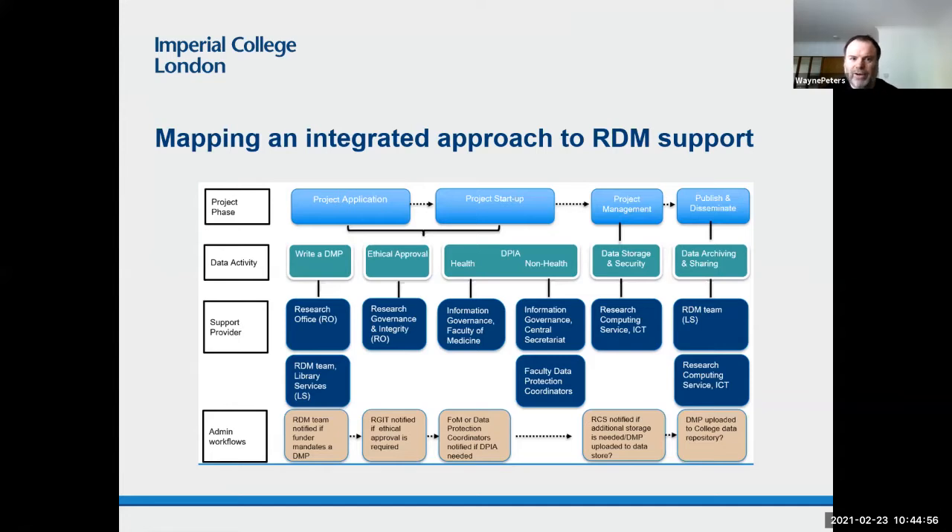The next layer I added was to identify some data activities relevant to the challenges. Under project application and project start-up, you've got writing a data management plan, submitting for ethical approval, and completing a data protection impact assessment. Under project management, I've highlighted data storage and security — obviously this isn't exhaustive. And under publish and disseminate, I put data archiving and sharing activities more generally.